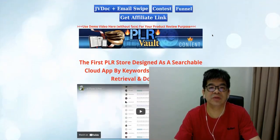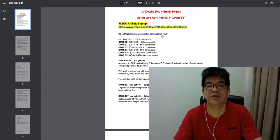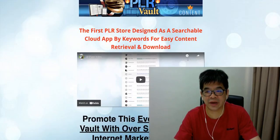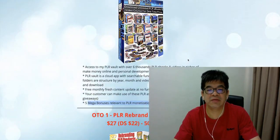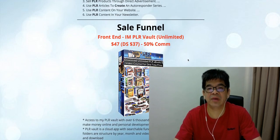You can go inside my JV blog documents and click the link there to get a better idea of what the bonuses and sales page are for this product. The front end is $47, now on sale at $37, with 50% commission.